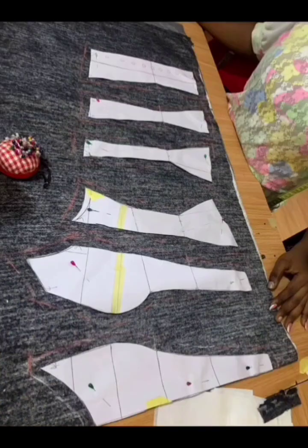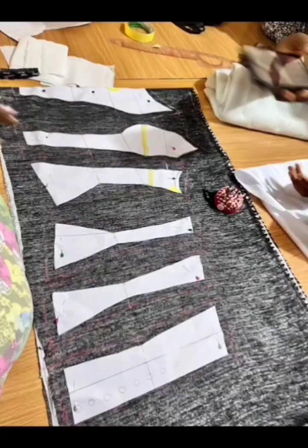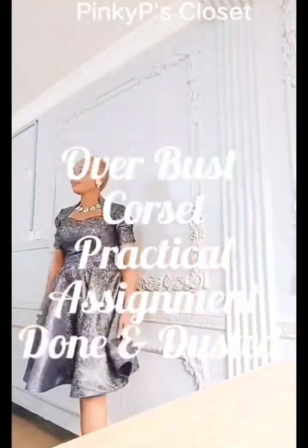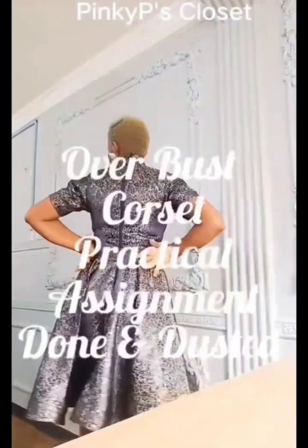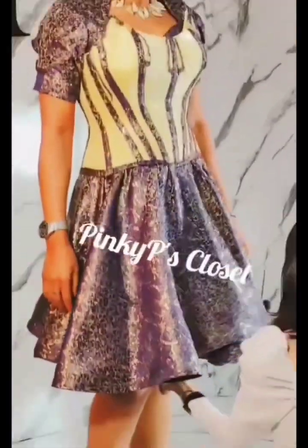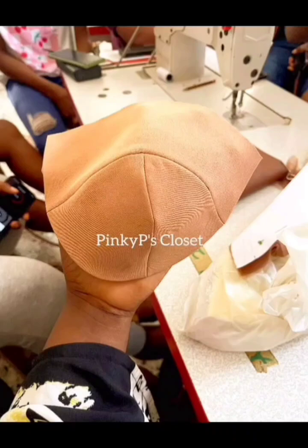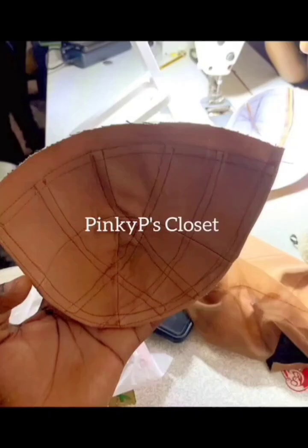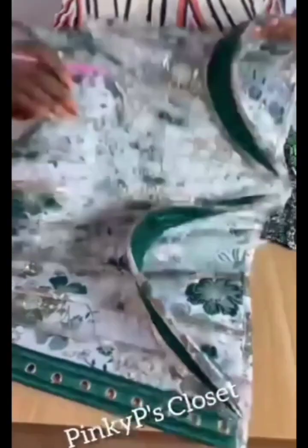Corsets came calling next — our tutors were so thorough with this class. We learned the overbust corset, transferred to fabric and sewed it. This is my first practical on the overbust corset and I did justice to it, because we were taught the right way. I can actually sew corsets without stress now — we are taught the tricks and techniques to sew a perfect and beautiful corset.